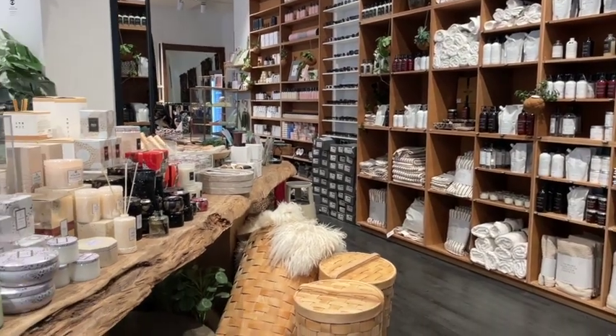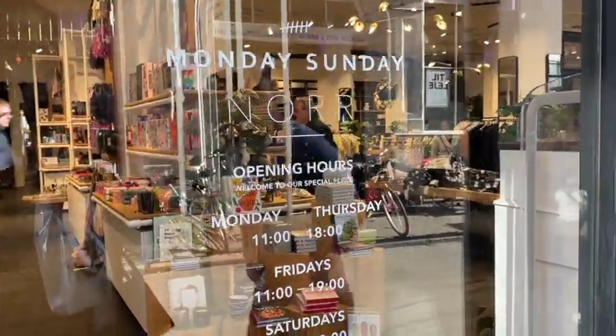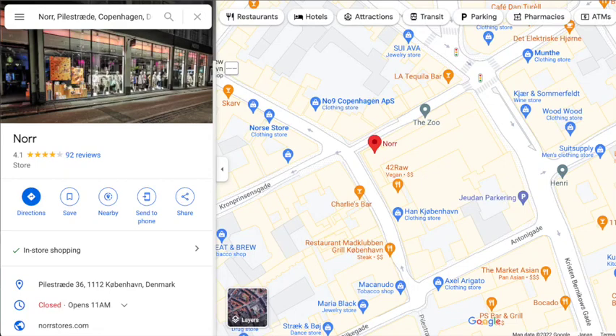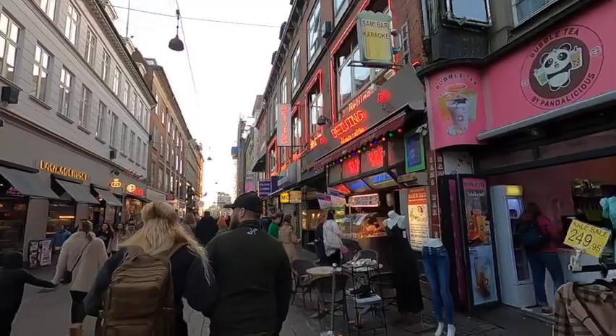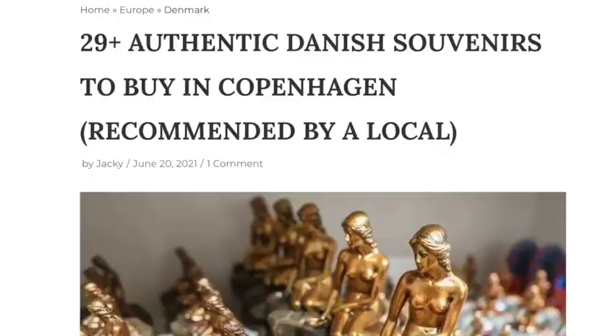Anything Hygge — if you're familiar with interior design or just love cozy spaces, you've probably heard of Hygge. It's a word which means a mood of coziness with feelings of wellness and contentment. We found a fantastic store called Knorr, which I would highly recommend when looking for souvenirs — they have tons of beautiful books, clothing, decorations, and health and wellness products. The whole place is a vibe. I'm also attaching a post below called '29+ Authentic Danish Souvenirs to Buy in Copenhagen, Recommended by a Local' — I really wish I had this list before we went.